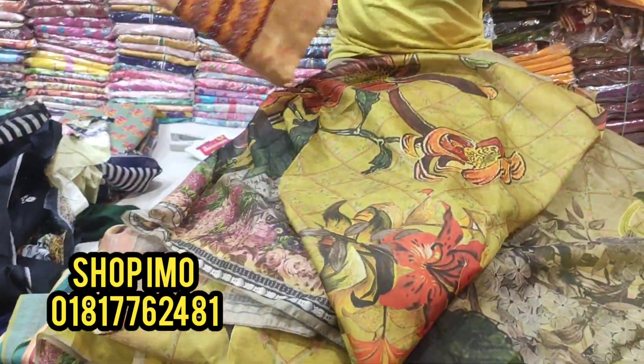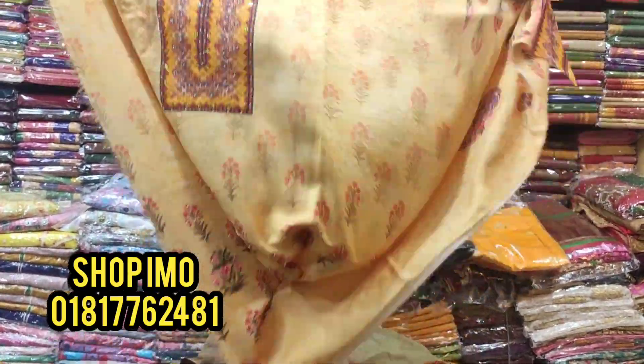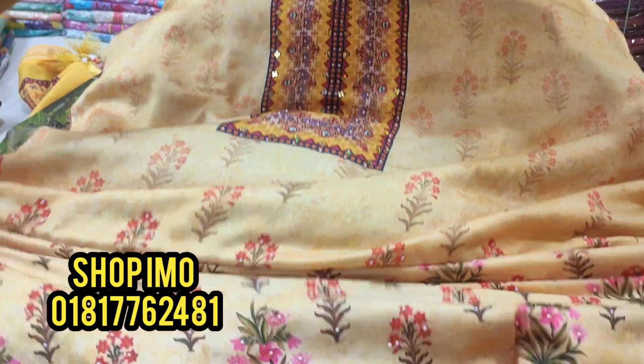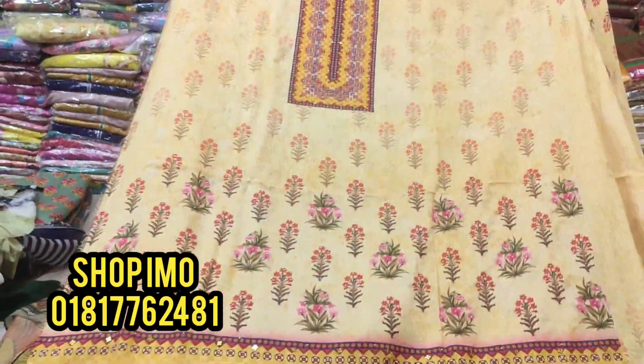The last one is the fourth one. The restock is done. The digital print is silky cotton fabric.